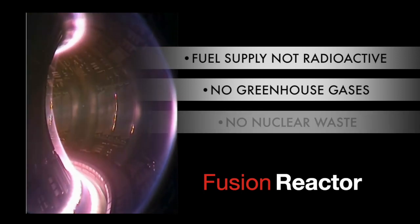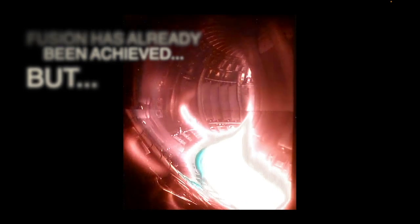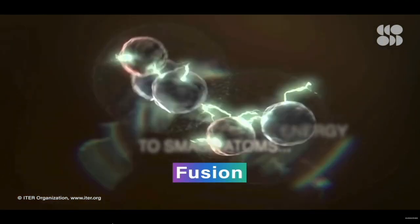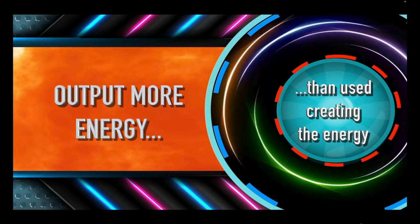There's no greenhouse emissions. There's no toxic nuclear waste. There's no meltdown risk. So, why haven't we done this before? We have. Fusion reactions have been achieved a number of times, but they have always needed much more energy to smash the atoms together than they have produced in output power.